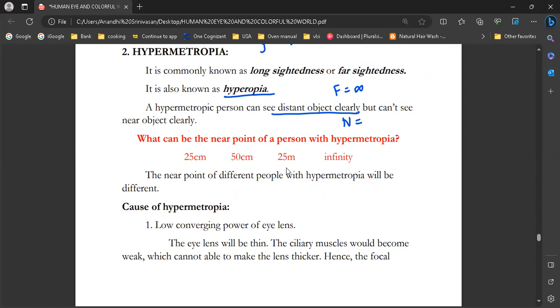So how do you find the near point? For a hypermetropic person, the near point is not at the normal 25 cm. It will be around 50 cm or more. The near point varies depending on the degree of defect — it is different for different people with hypermetropia. It is just an average calculation.